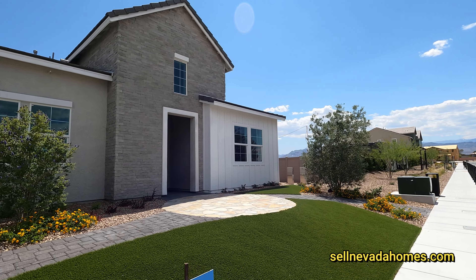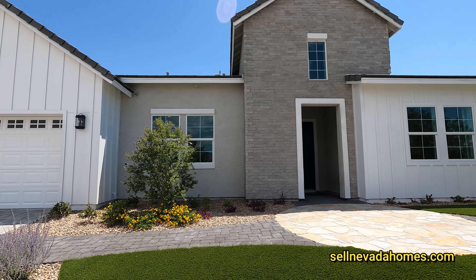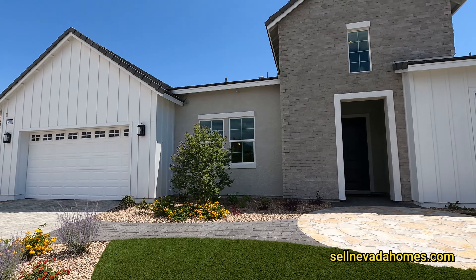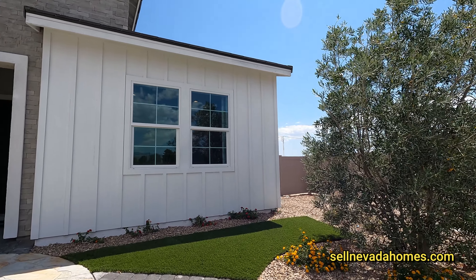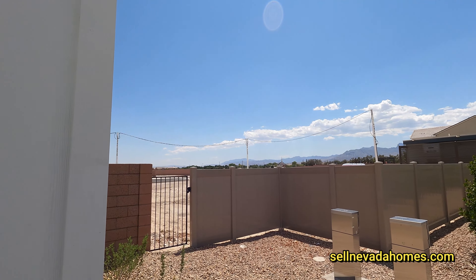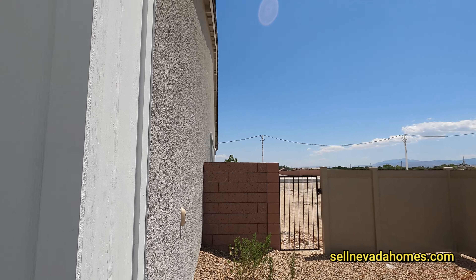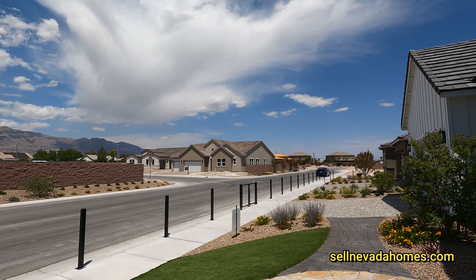This is the exterior of the house. Some of the models in this community do have an option for you to add solar, so if that's something you're interested in, you can do so in this community. There's nothing really here on the side of the house — we are in a gated community.